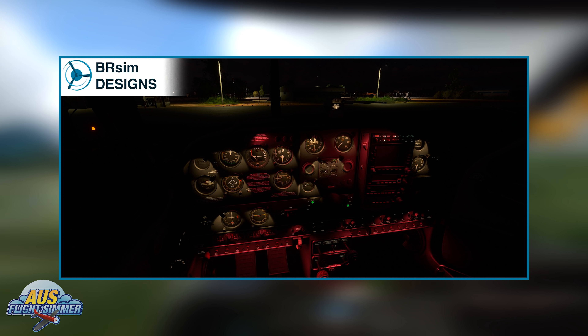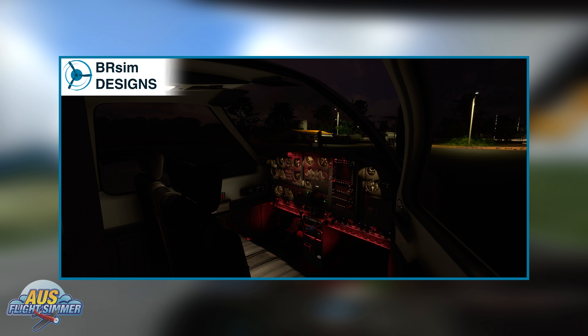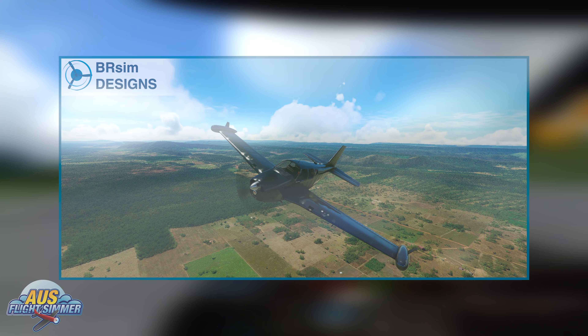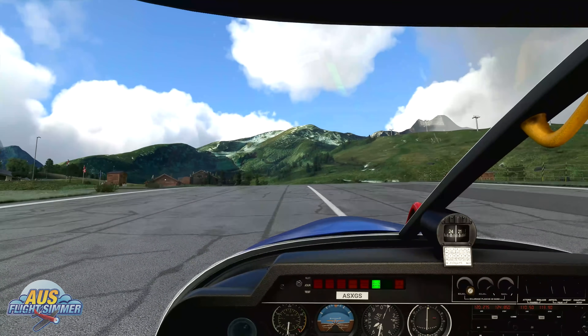There are some sim default products included, such as the GPS, transponder, autopilot, radio panel, CDI, and ADF, all default from the sim. You can pick up your copy of the BR Sim Designs Debonair 35 directly from the Sim Market Store — I'll leave a link in the description below.